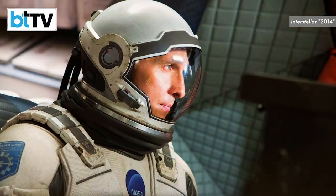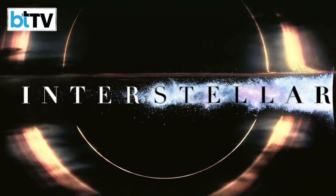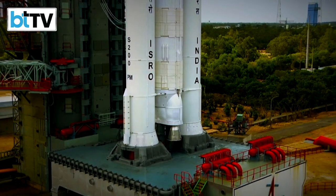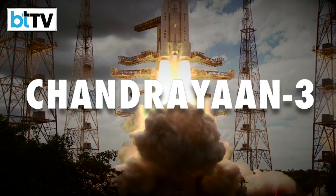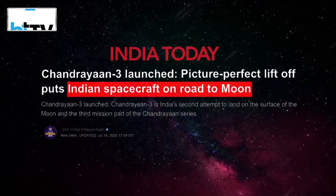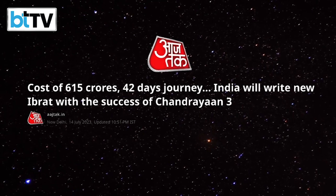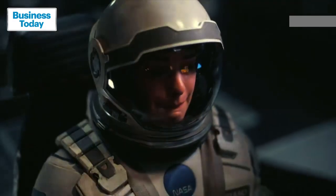This is Christopher Nolan's Interstellar, a cinematic masterpiece made on space travel. The total budget of the movie was Rs 1,062 crores. Now this is Chandrayaan-3, a real space mission by Indian Space Research Organization, i.e. ISRO, which aims to touch down a lander on the south pole of the moon. You might be thinking about the budget — Rs 615 crores, almost half the amount of what Nolan's Interstellar was made upon.